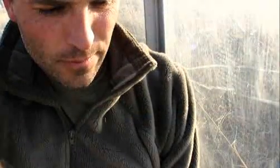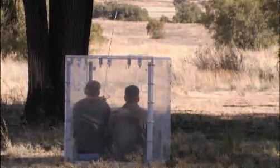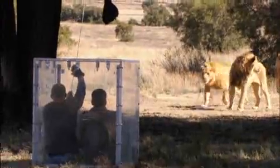We could be charged and attacked at any moment. So as soon as they get an eye on it, we're going to lift this up. I see two coming in right now — they're just right out in front of us. One, two, three.